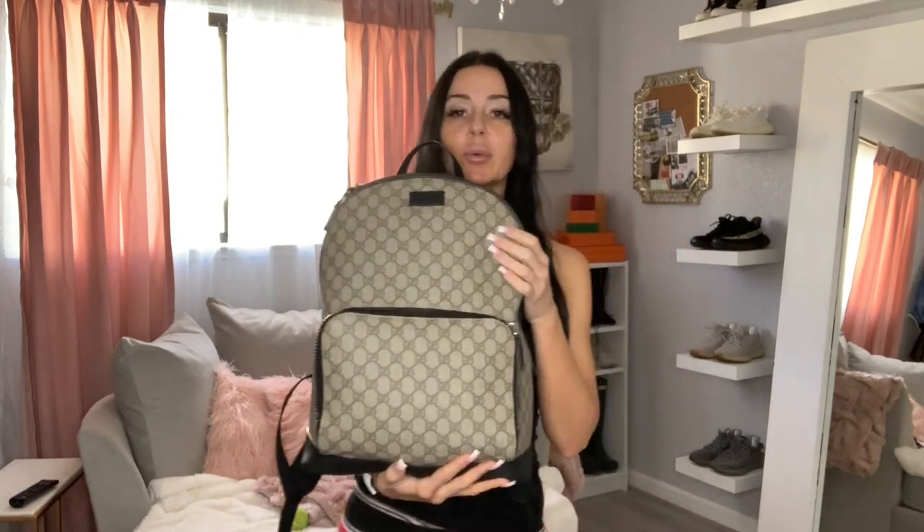Now let's get into what's in my carry-on bag. This is the bag I'm bringing on the plane. People are always curious about what I pack — it's a question I get all the time: things I bring on the plane, snacks, things like that. Excuse my wardrobe — I'm in my pajamas winding down for the evening. I'm actually leaving on my trip tomorrow, so here's my bag — let's get right to it.